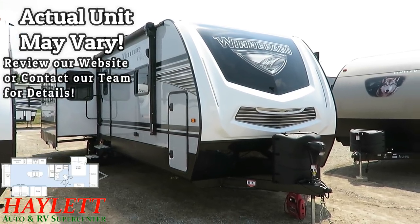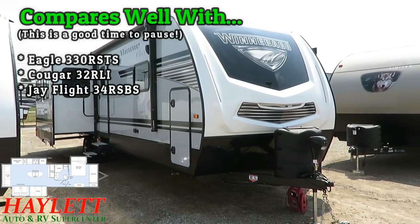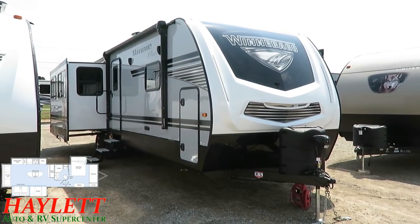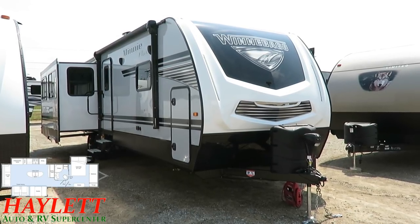We've got dual opposing living room slides, all the windows on the door side, a bedroom slide out, and more closet space than you could rightfully shake a stick at. I don't know how much it takes before you can shake a stick at one, but this has enough that you can.